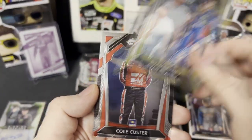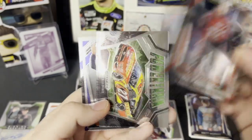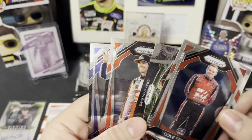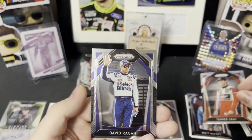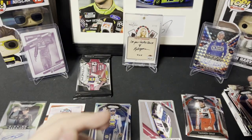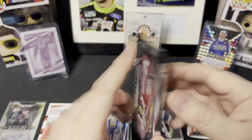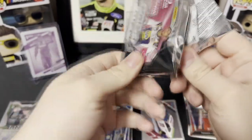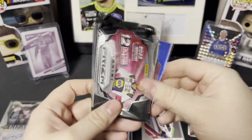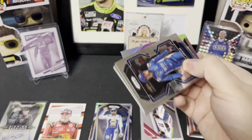Ryan Blaney, Cole Custer Powertrain, Greg Aldine, Tanner Gray rookie, and David Ragan. Alright, that's it for 2020. Let's move on to 2022 — I did get an auto, so that's a good thing.